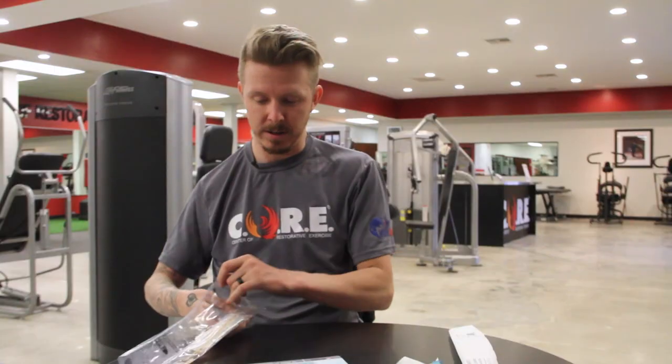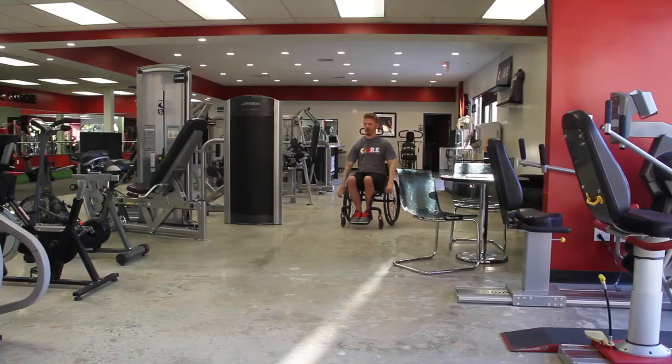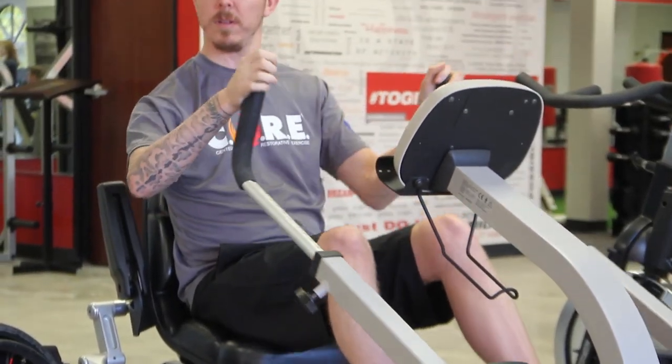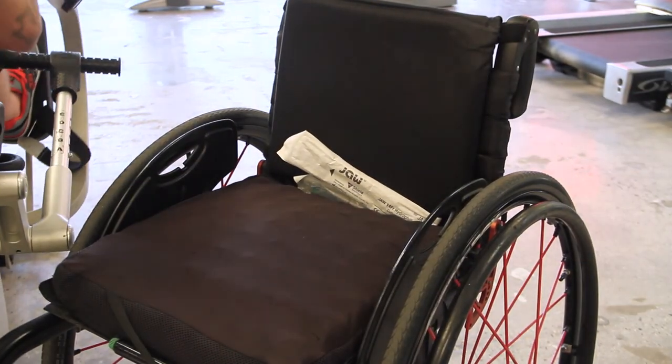Finally, there's a catheter that is less expensive, self-contained, easy to use, latex-free, DEHP-free. I don't want to have to worry about going to the bathroom. It gives me the freedom to know that I can go wherever, whenever, and I've got my bathroom needs taken care of.